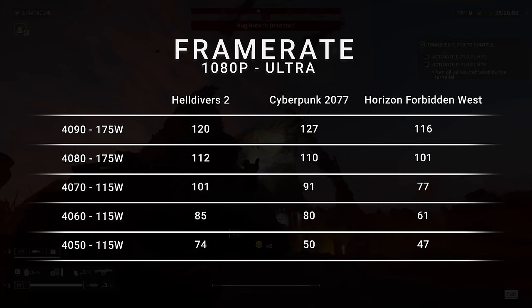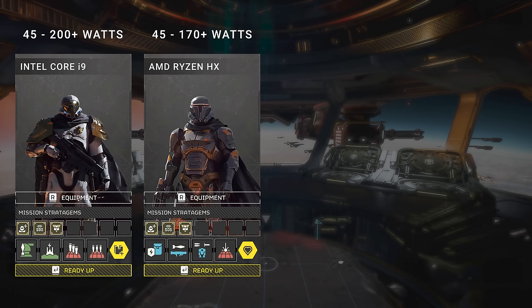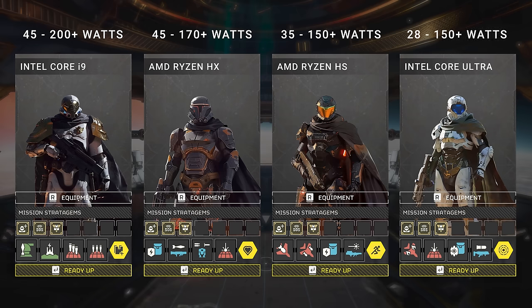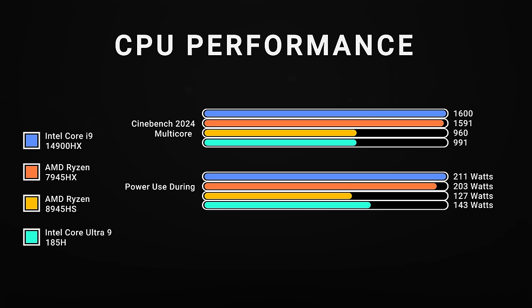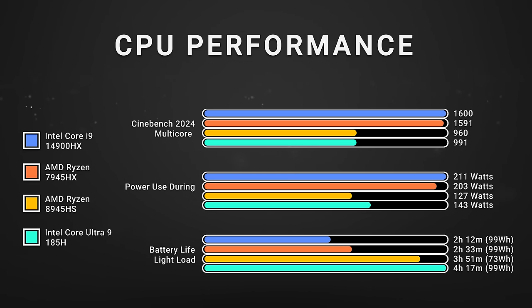The other component to talk about is the CPU. CPU choice dictates the size or form factor of your system because CPUs have the biggest difference in power consumption. We have the classic Intel Core H processors like the i7 and i9 — powerful but energy hungry. AMD's Ryzen HX CPUs are also really powerful but use a lot of energy. AMD's Ryzen HS CPUs are a little more energy efficient. And new for this year are Intel's Core Ultra processors, which have a new architecture geared towards energy efficiency. Any of those four chips will give you great gaming performance.